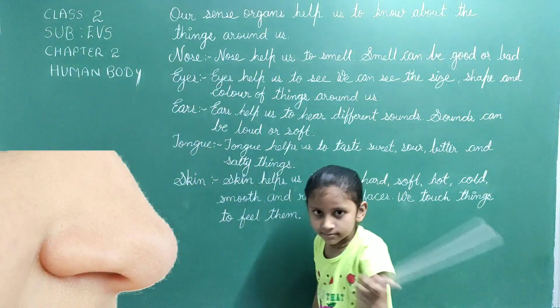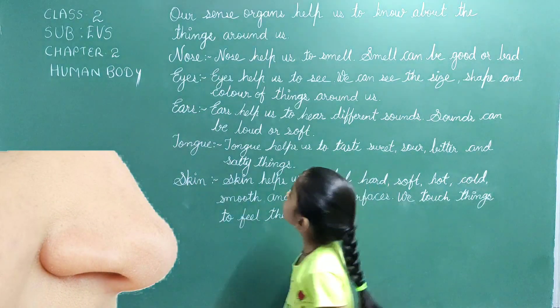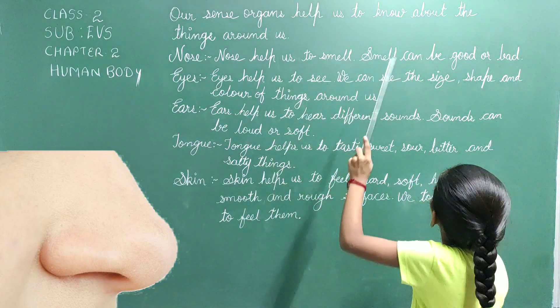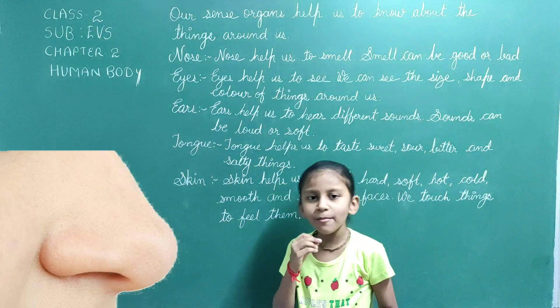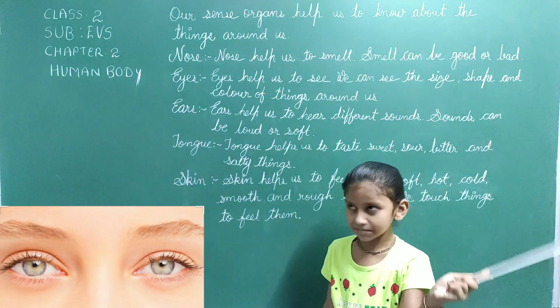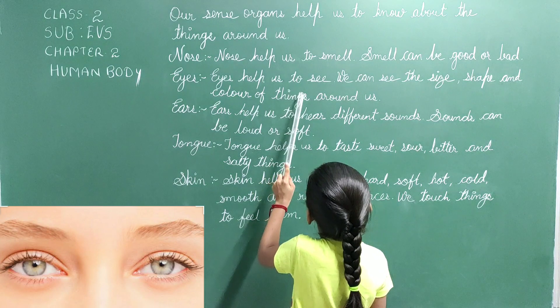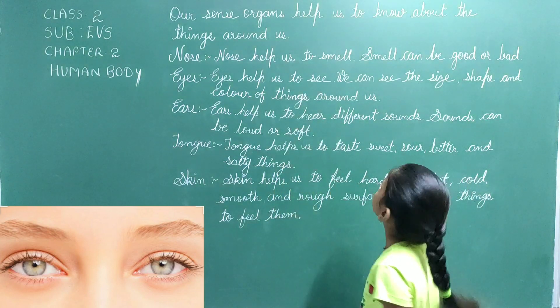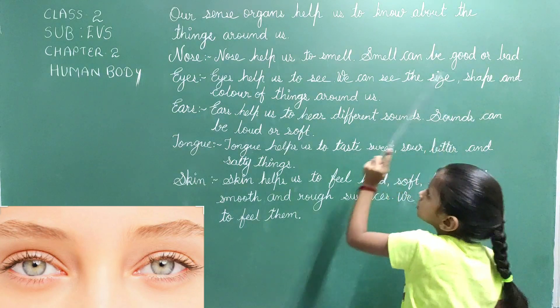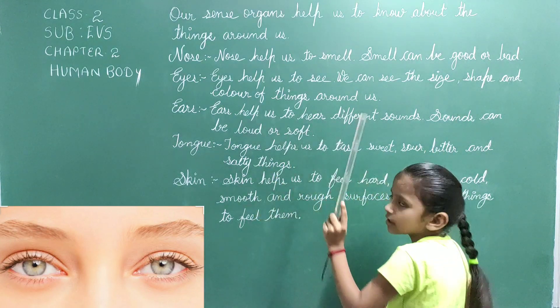Nose helps us to smell. Smell can be good or bad. Eyes help us to see. We can see the size, shape and color of the things around us.